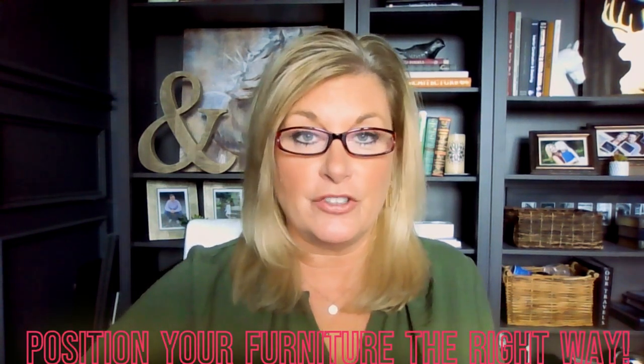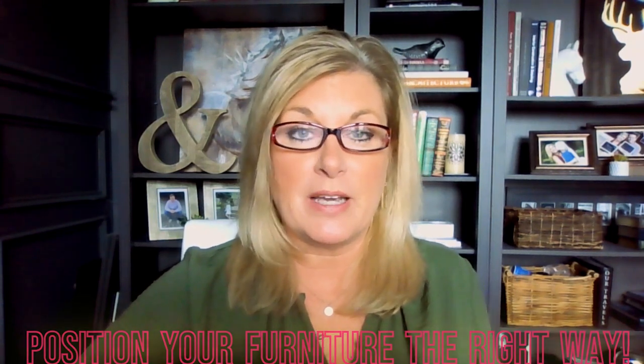Hi guys, welcome back to my channel. How to design like a professional designer: secrets, tips, tricks, and hacks. My name is Lori, and today we're going to talk about positioning your furniture, which is critical in making a room look well-designed and function really well for you.